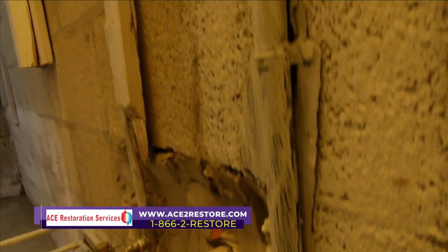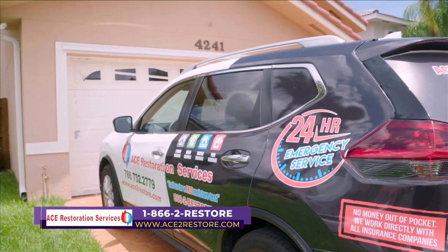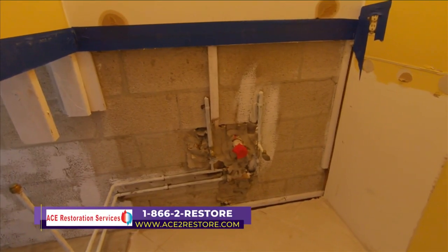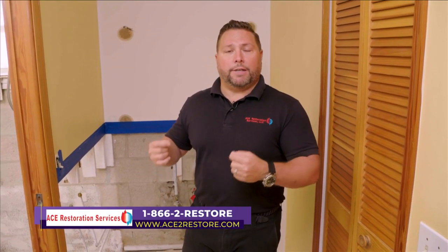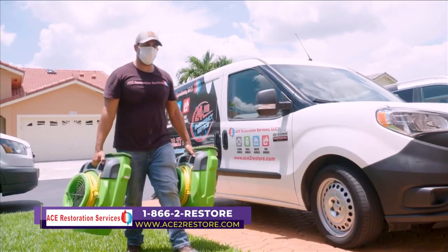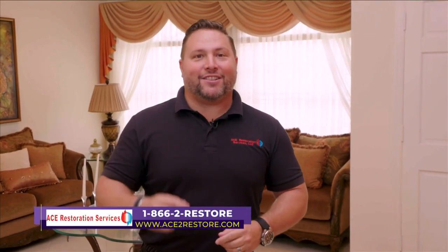The homeowner is very happy with the process of her claim — everything was taken care of by ACE and she didn't have to do anything. It's very important when you have a loss in your home to give ACE Restoration Services a call first — before you call the insurance company. A lot of times things said to the insurance company can be used against you. It's important that they come and document the facts, so the insurance company doesn't give you resistance when it's time to bring your home to pre-loss condition.